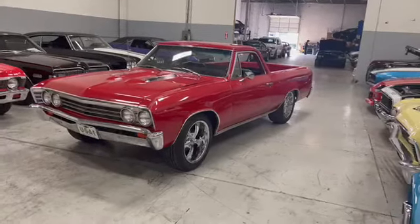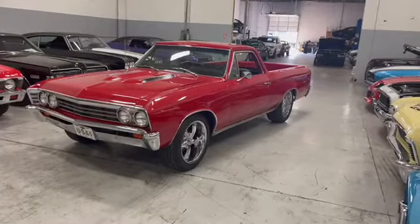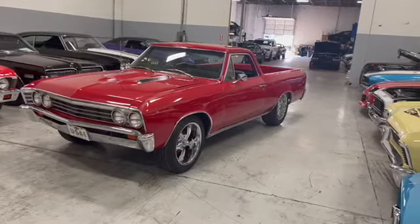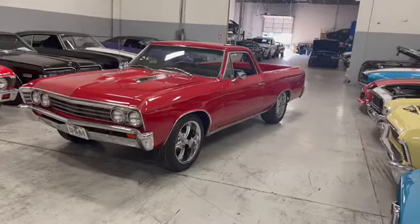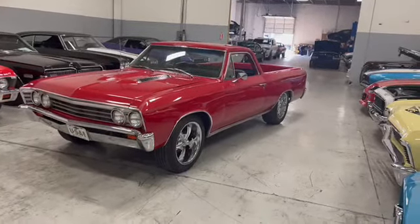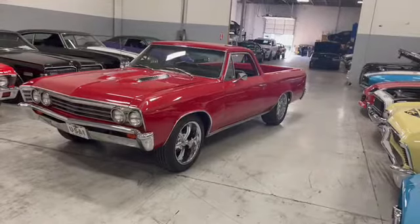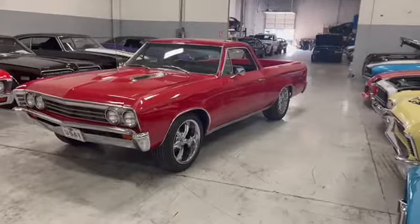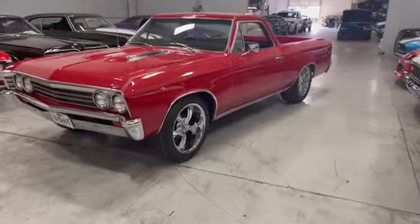Fresh, ground-off, frame-off restoration beauty. Gorgeous, gorgeous red paint. Black interior, powered by a 350 — fresh — and a four-speed manual transmission, also fresh. This thing's sitting on 18-inch Riddler's custom wheels.